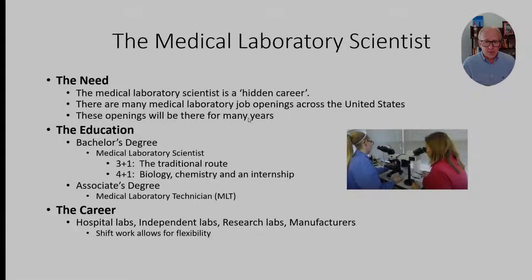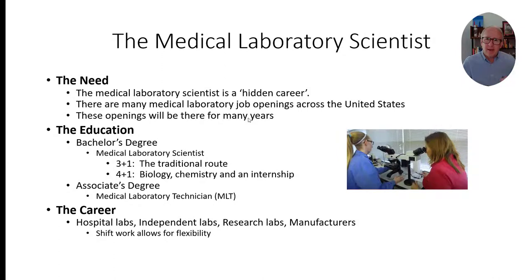Before we get to those careers, just a couple of ways that you can move forward if you choose a medical laboratory science career. You can look at what's called the traditional route — it's called 3 plus 1 — where you earn approximately 90 college credits at a college mostly of your choice and spend a 6 to 12 month internship learning the particular skills, some of which I'll show you today.